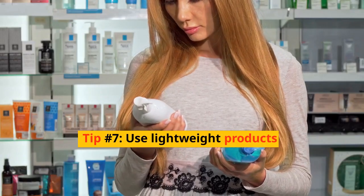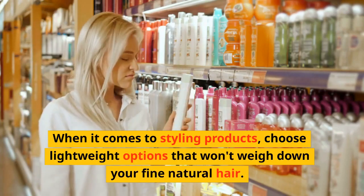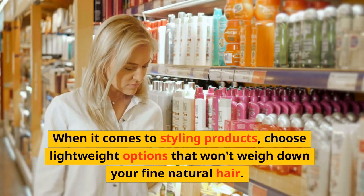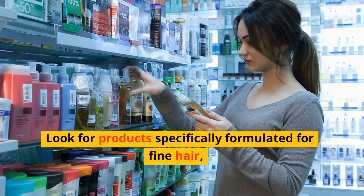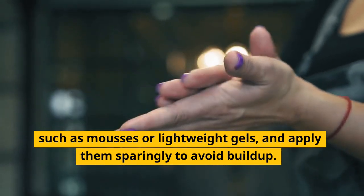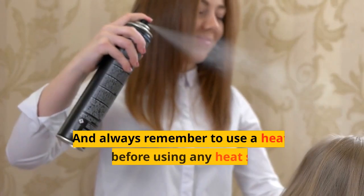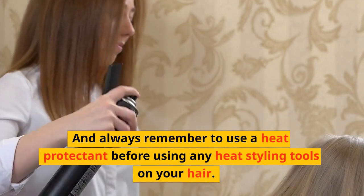Tip number seven: use lightweight products. When it comes to styling products, choose lightweight options that won't weigh down your fine natural hair. Look for products specifically formulated for fine hair, such as mousses or lightweight gels, and apply them sparingly to avoid buildup. Always remember to use a heat protectant before using any heat styling tools on your hair.